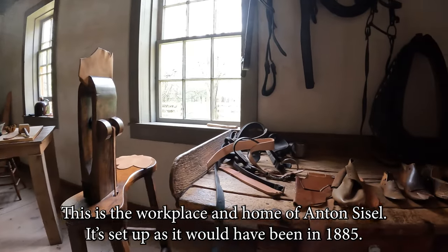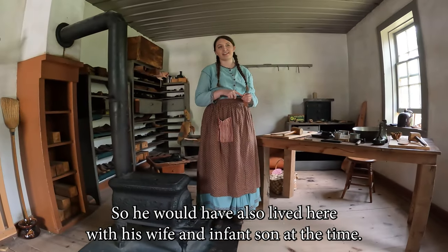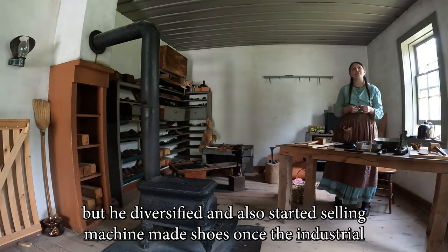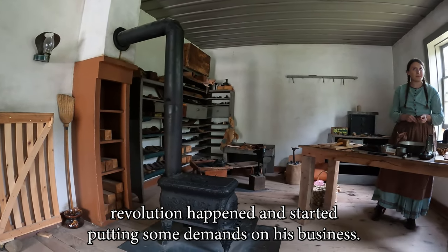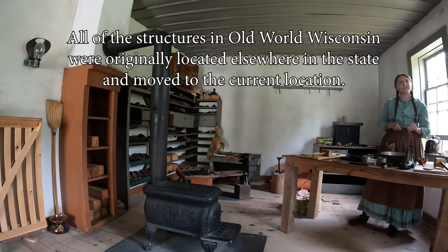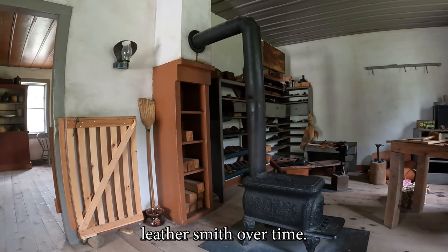This is the workplace and home of Anton Sissel, set up as it would have been in 1885. He would have also lived here with his wife and infant son at the time. He was a traditional shoemaker, but diversified and started selling machine-made shoes once the Industrial Revolution began putting demands on his business. It's from Kalani County, which is right to the south of Germany. He became a very versatile leather smith over time.